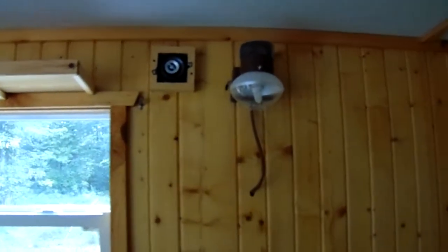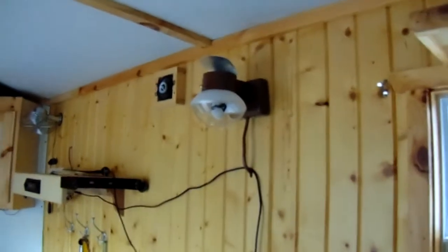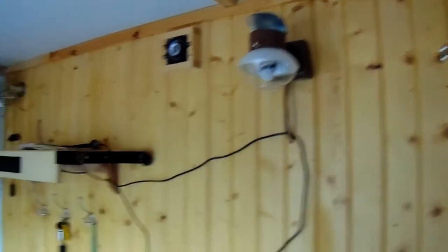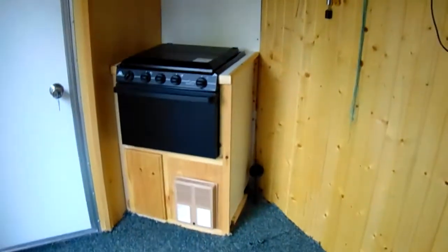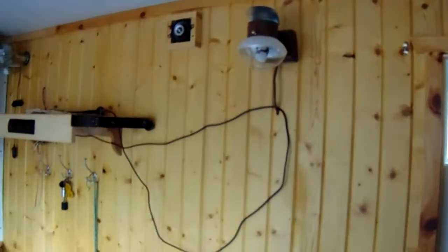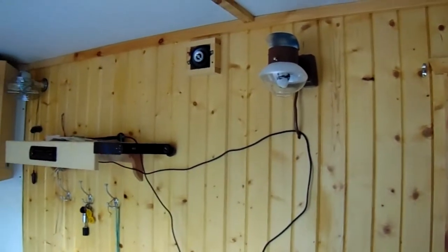22-inch TV with a built-in DVD player. It also has lantern lights that run off your propane. I really like that because it might be way more efficient than using your furnace down there. Plus that gives off some light, so the heat and the light work together really well.